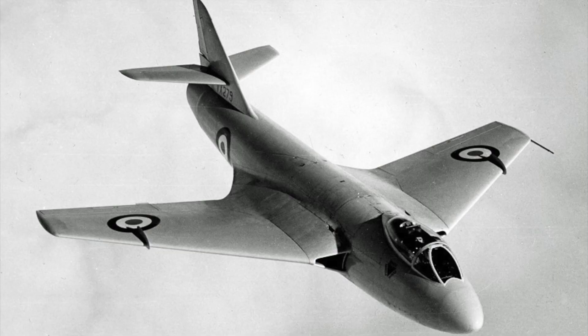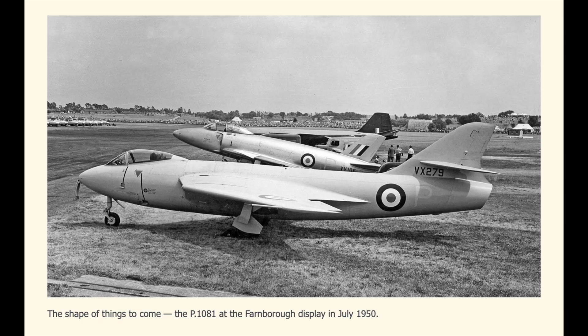The 50 de Havilland Vampires ordered in 1946 were being retired in 1954. The Australian Government announced in February 1950 they would purchase 72 British Hawker P-1081 fighter aircraft to be built under license by the Commonwealth Aircraft Corporation, the CAC. This was news to the board of CAC, especially given the 18-month schedule.